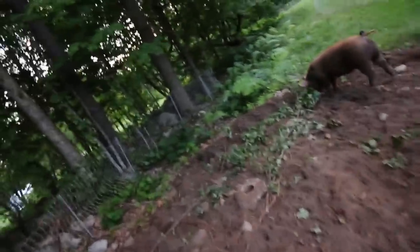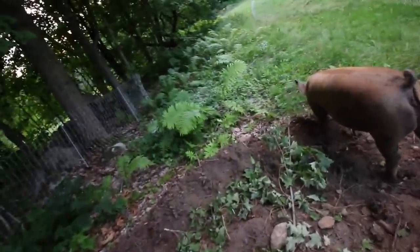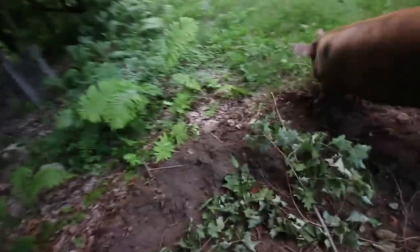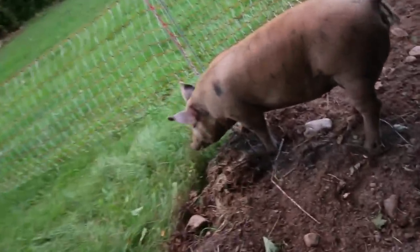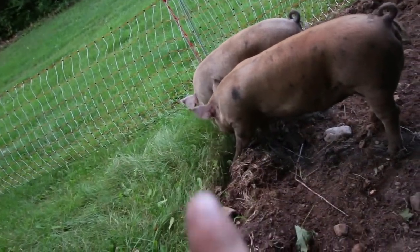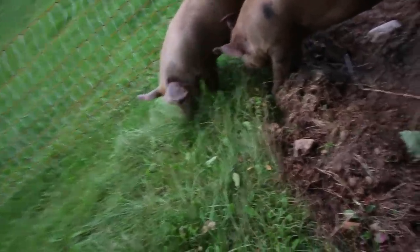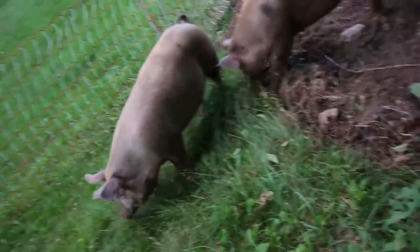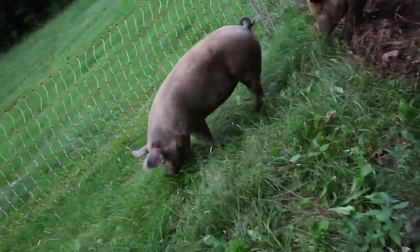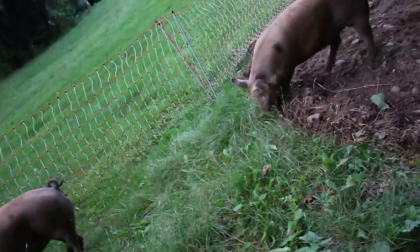So the electric fence is over here. Pigs are very smart — they don't like crossing where they know a fence was, because they learned that it'll zap them. So as you can see, Patches is being very cautious. She waddles right up, then stops right where the old fence used to be. Let's see if we can get them to come across. Here she comes — perfect.